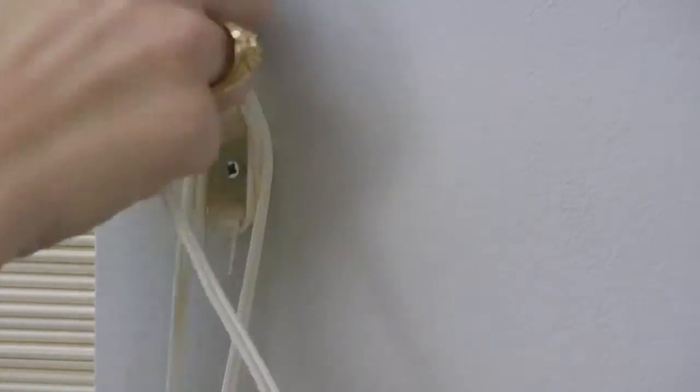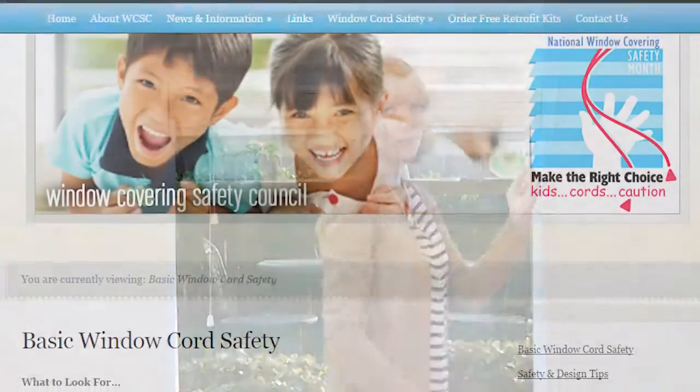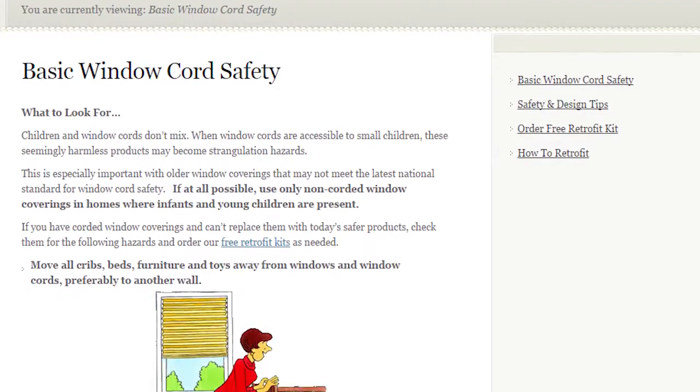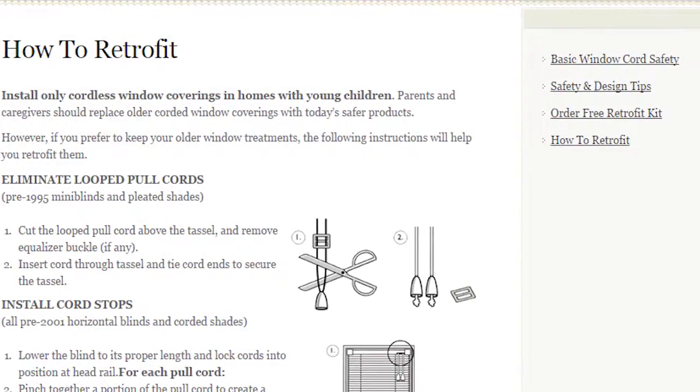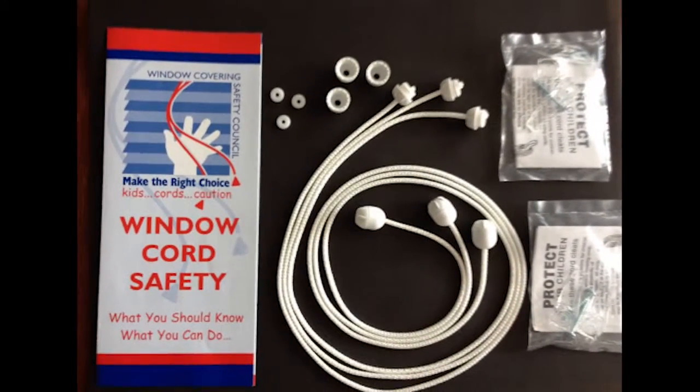Click the link below for more tips about how to retrofit existing window coverings. And be sure to visit www.windowcoverings.org to order retrofit kits that can increase your window covering safety until you're able to replace them with safer cordless products.